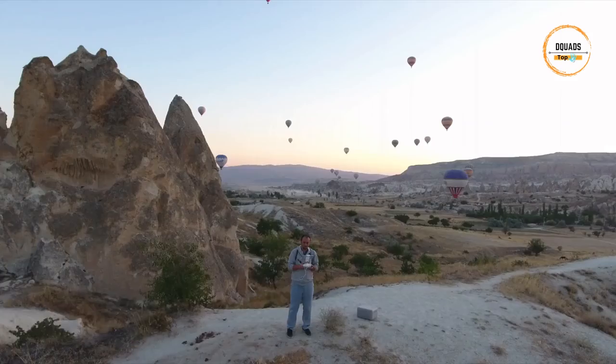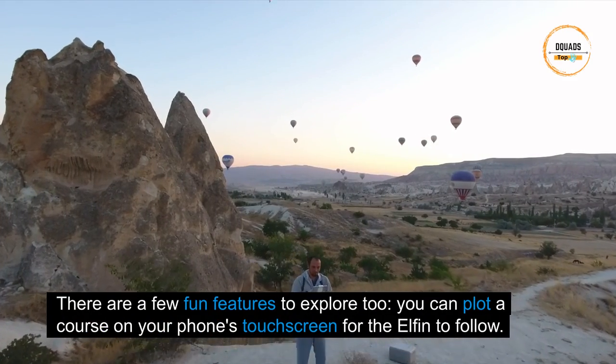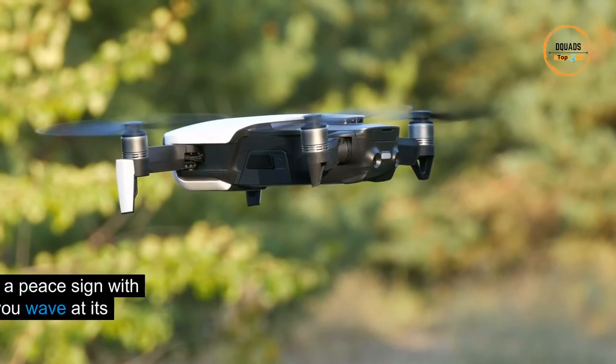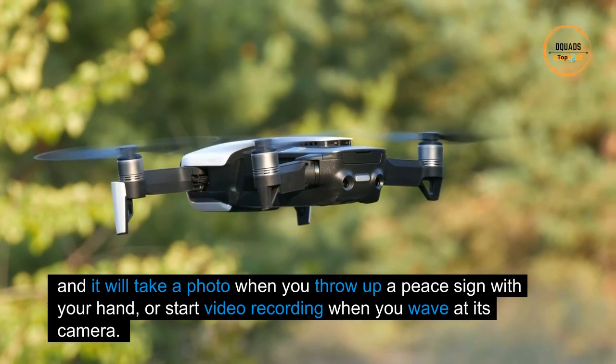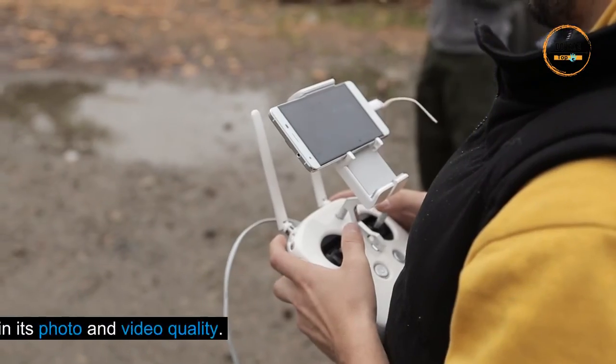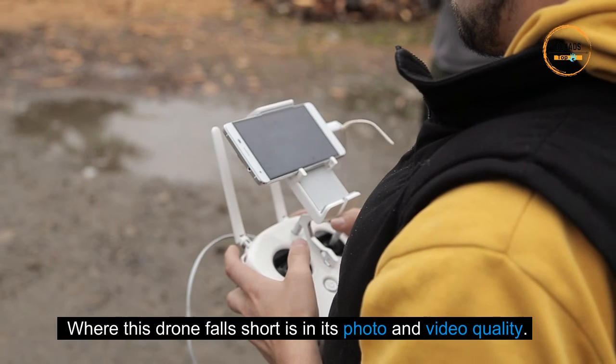There are a few fun features to explore too. You can plot a course on your phone's touchscreen for the Elfin to follow, and it will take a photo when you throw up a peace sign with your hand, or start video recording when you wave at its camera. Where this drone falls short is in its photo and video quality.